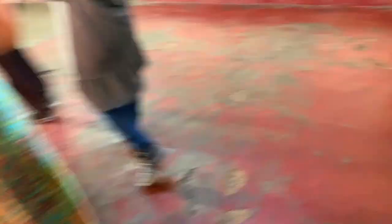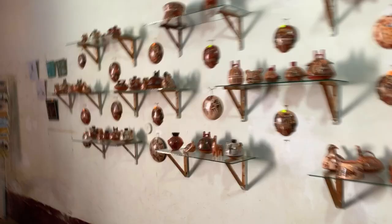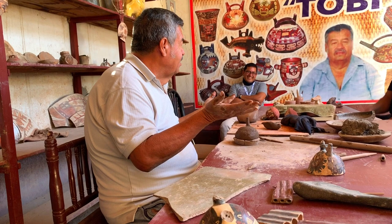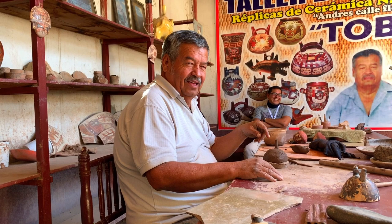We're going to go check out some textiles. Oh, look at the size of this cactus — oh my goodness, that is remarkable! This gentleman's name is Toby and he's been designing and manufacturing replicas of Nazca pottery since he was 10 years old — he's currently 66 years old. Amazing man. These items are some of Toby's work of art. Beautiful.